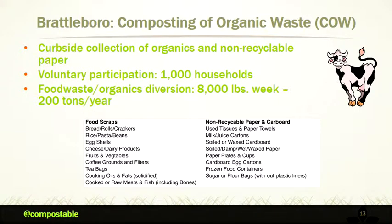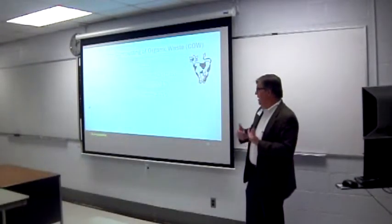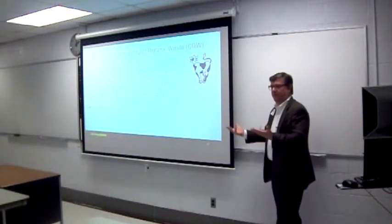Bob Spencer runs a program down in Brattleboro. There's a clear list of what you can throw away; it's a voluntary program so people are motivated and educated, and BPI products are included. His report was that the contamination rate from all types of inorganics is far less than 2% but not quite below 1% — about 1.25%. He's hoping to expand the program this summer to maybe 2,000 households. It's an effective program because you're giving people a choice, educating them, and including substitutes for plastic products that they have grown accustomed to.